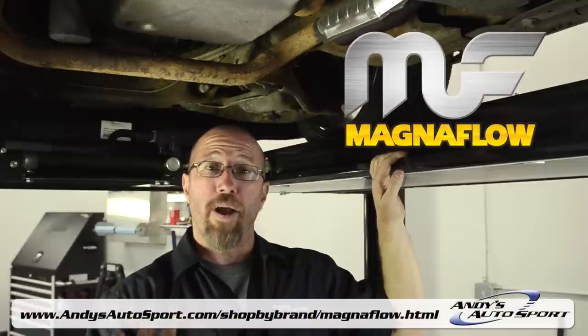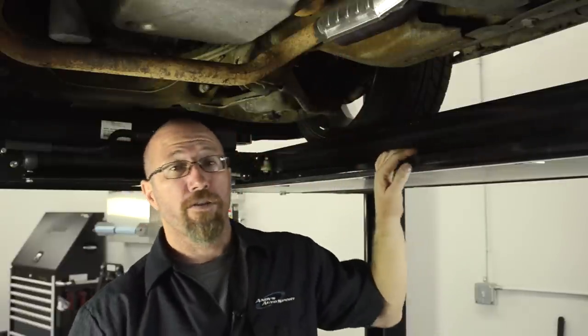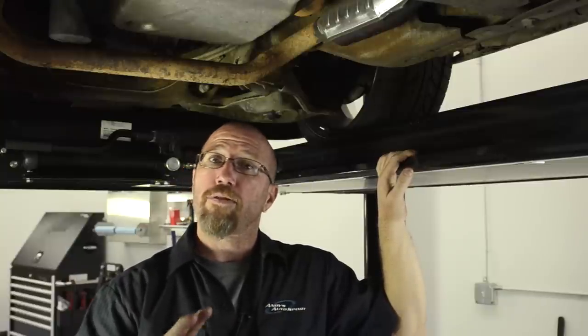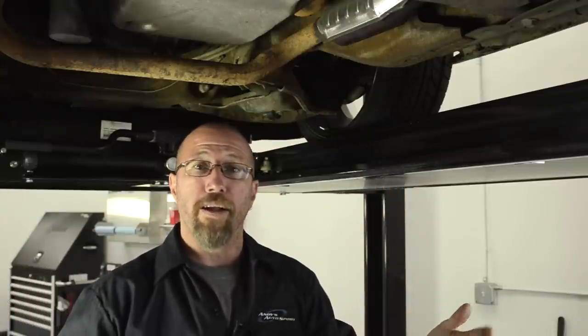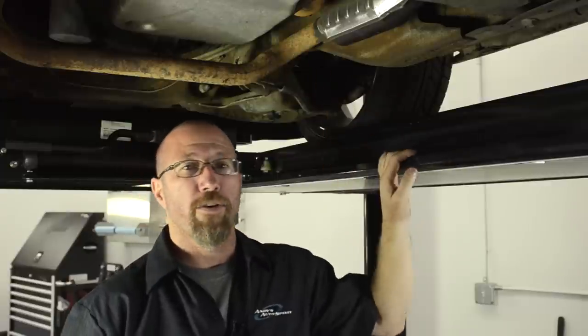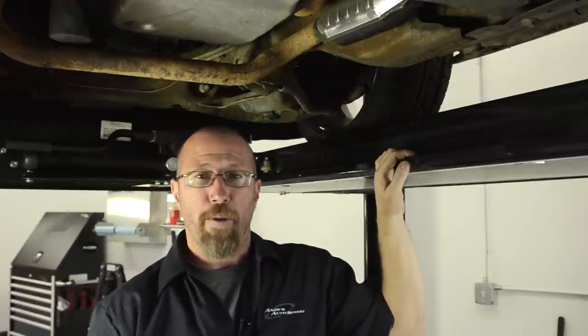Magnaflow has a direct bolt-on that matches up exactly. This particular vehicle has two catalytic converters. Some newer vehicles — 2005 and newer — will have as many as two catalytic converters per bank. So if you have a V8, you're going to have two on the right bank and two on the left. Fortunately for us, we just have two, so we're going to put our Magnaflow system on and get rid of this rattle and get our emissions back in spec.